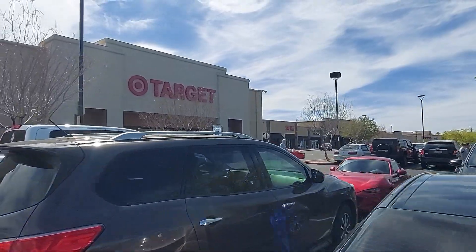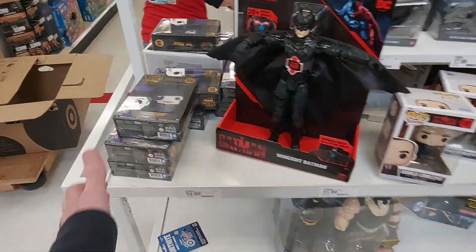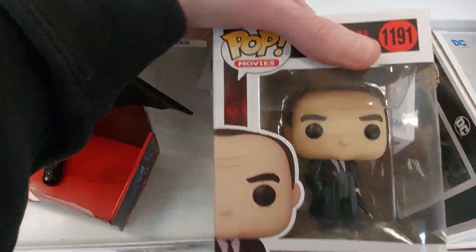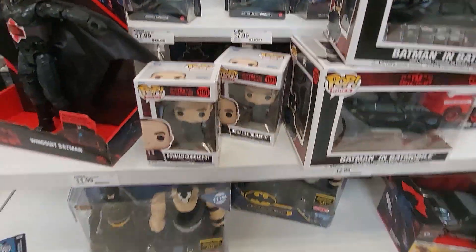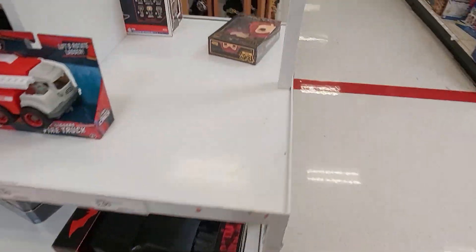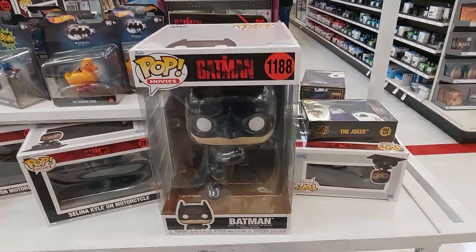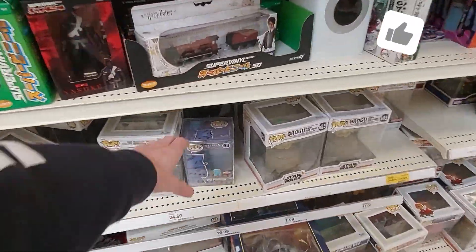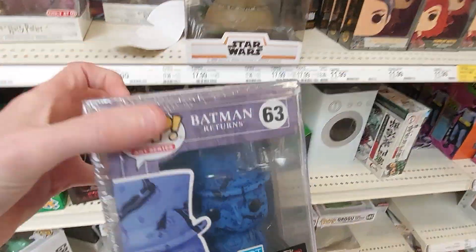We're here at Target. The first thing here, they have this little inner end cap or middle aisle thing. It's got a bunch of the pens, some of the Batmobiles, and Oswald Cobblepot. They got some of these Hot Wheels, which are pretty cool. There was Selena Kyle on a motorcycle as well, and the 10-inch. Let's see what they have back here. They have the Penguin art series from TargetCon. Does it look okay? It's kind of weird — it's got penguins all over it.